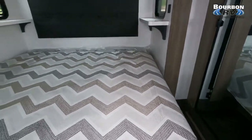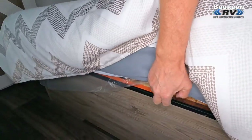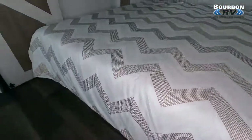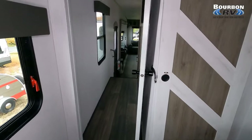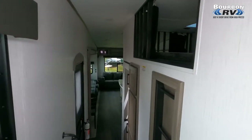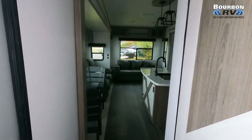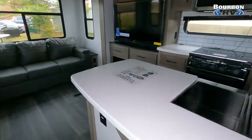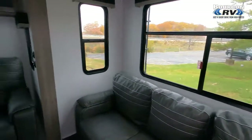We appreciate you watching the video. Please consider giving us a thumbs up and subscribing to the channel. YouTube's algorithm pushes videos with more thumbs up to more people, so we appreciate it as we try to grow this channel. The inventory is at bourbonrv.com — check out their inventory at Exit 218 on Highway 44 in Missouri. Thanks again for watching. Have a great day.